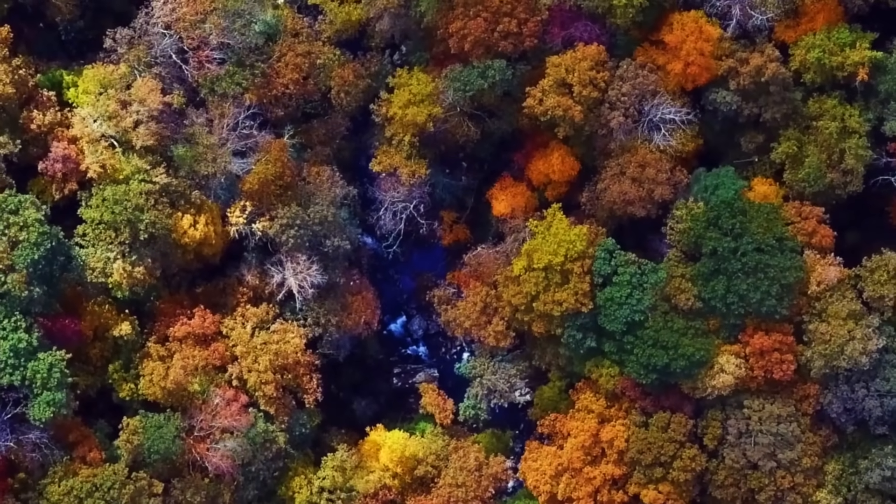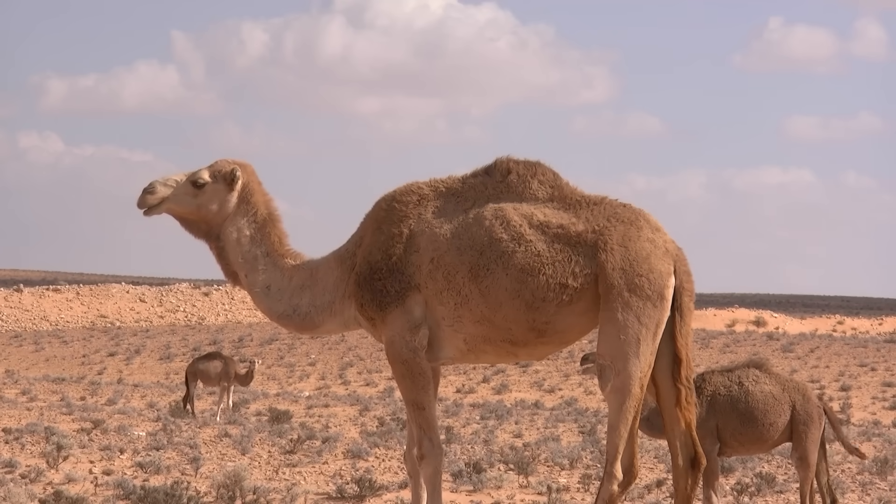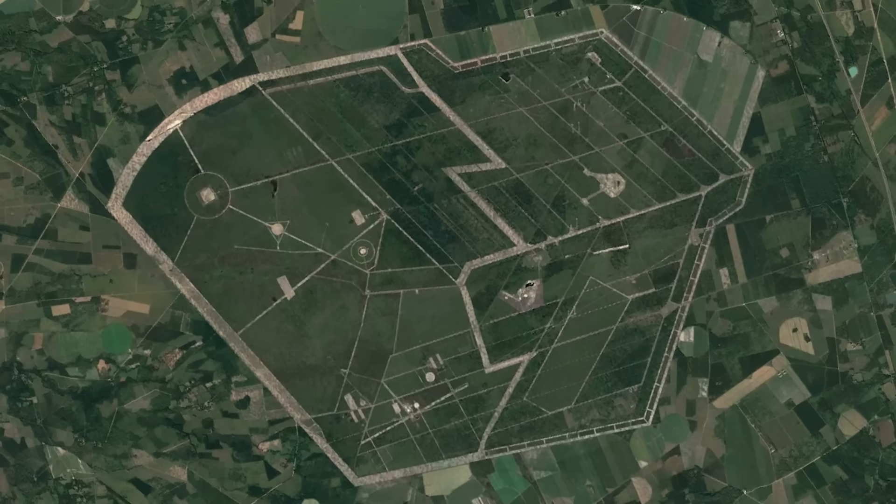Before this video ends, I'll show you proof that French shepherds really walked on eight-foot stilts, why they literally tried to introduce camels to solve their desert problem, and the secrets hidden within the trees that the military doesn't want you to know.